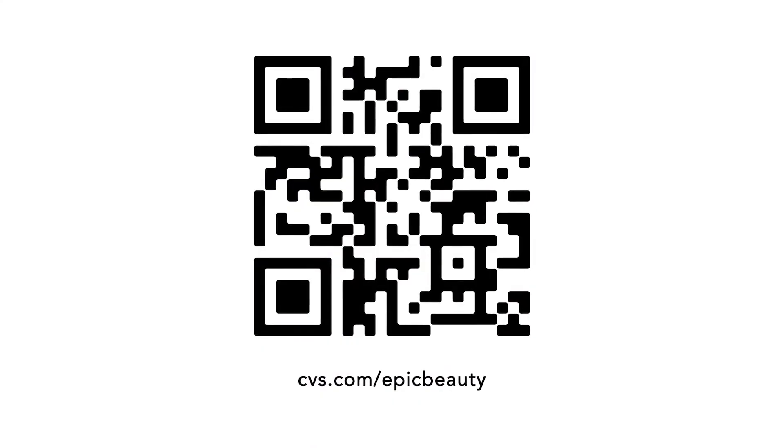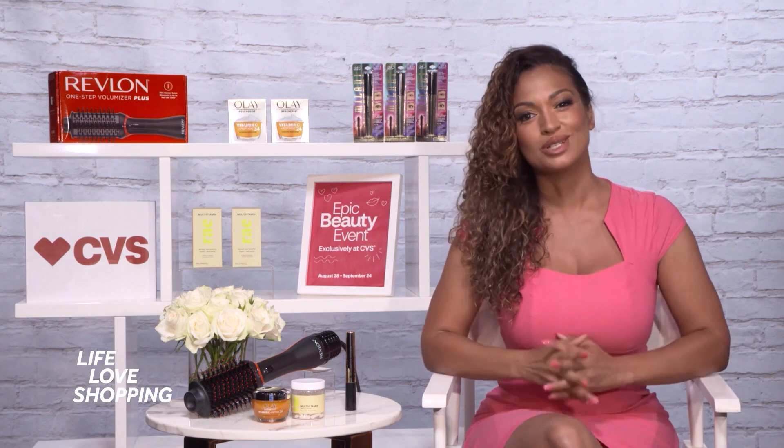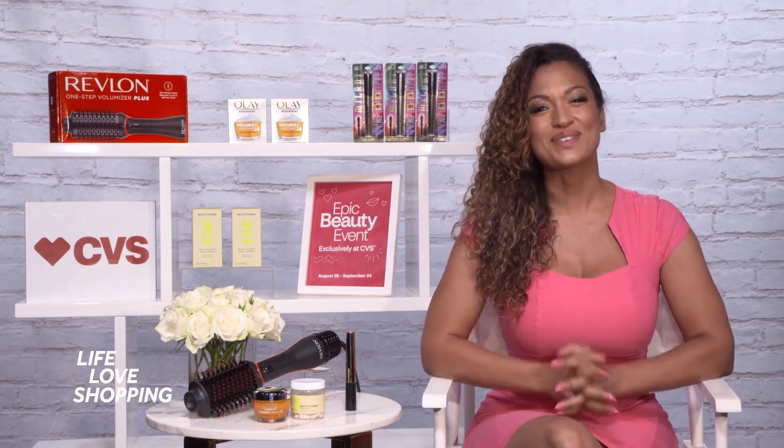You can shop online at cvs.com/epicbeauty or in-store. Just scan the QR code on the screen. You can even buy online and pick up in-store. But act now, because the Epic Beauty Event ends on September 24th. Thanks so much for having me.